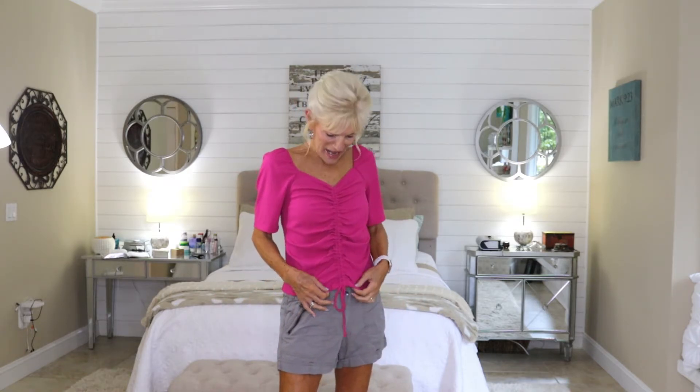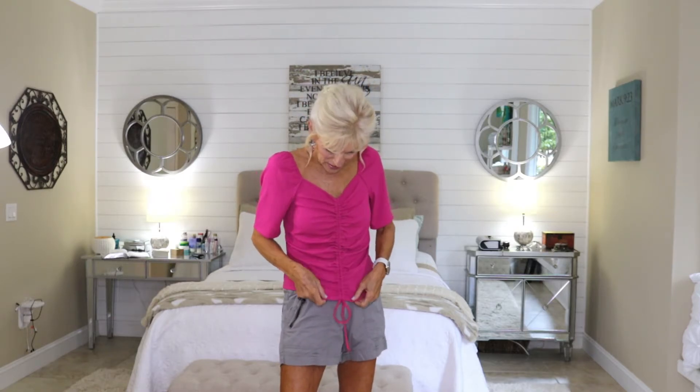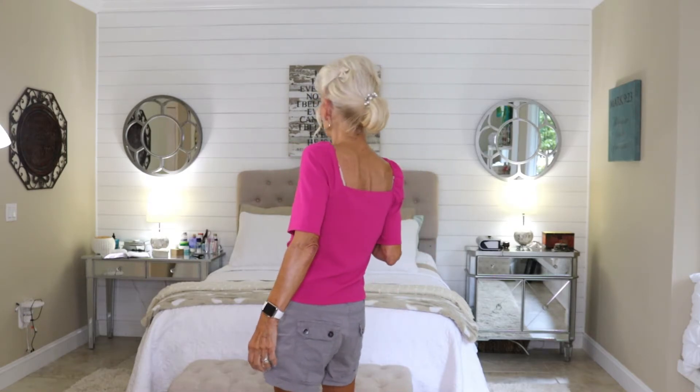I've already worn this one — it came from Ross, $5.99. It's a gorgeous shade of pink — magenta, I think. Very soft. I love these sleeves; I love the length of them. I like sleeves that come down to here. This one has a drawstring so you can make it shorter or longer. I think I have mine just right, just at the waist. Here it is from the side and the back. It's just such a beautiful color and very, very comfortable.